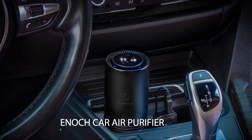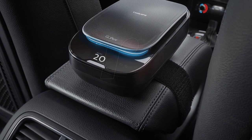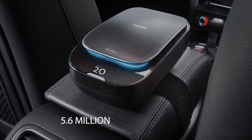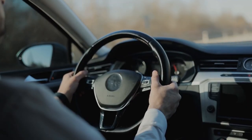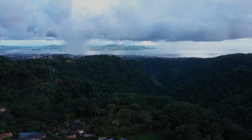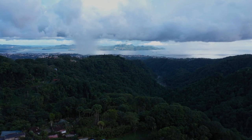Number 7: Enoch Car Air Purifier. The Enoch Ionic Air Purifier can release up to 5.6 million negative ions per centimeter, which immediately removes bad odor or smell from your car. Its light scent of ozone smells like a summer rain shower, which is pleasing.